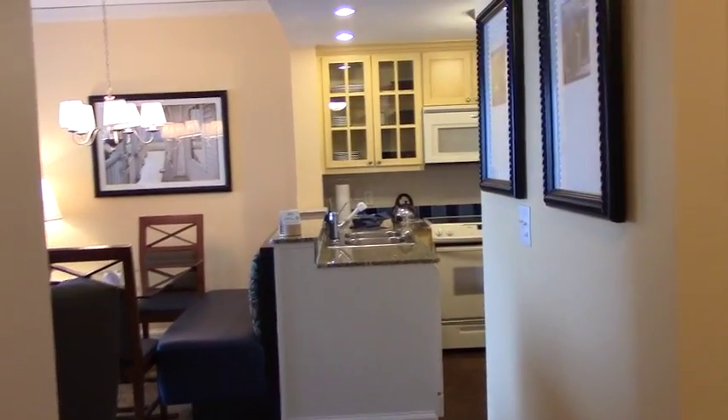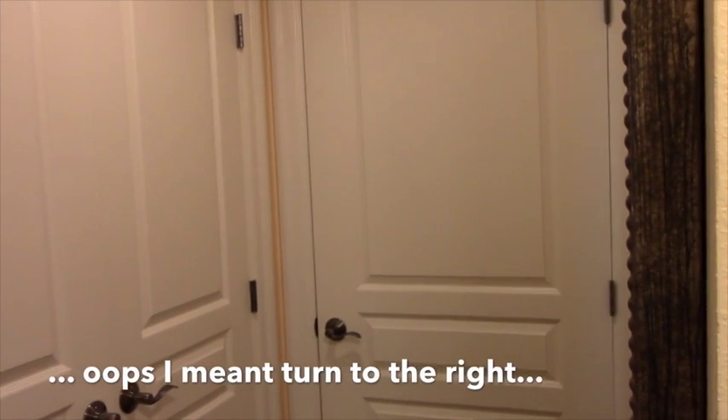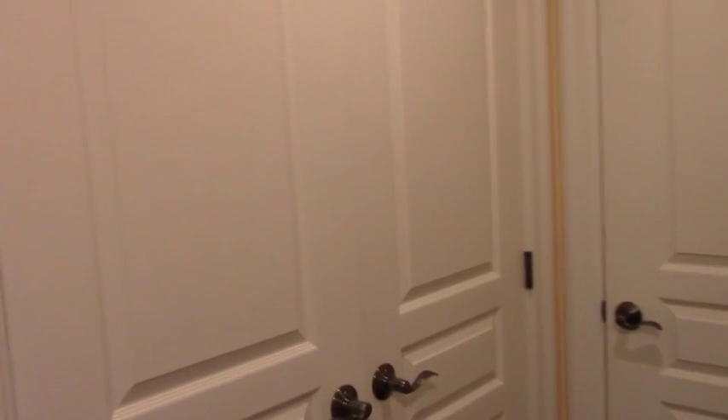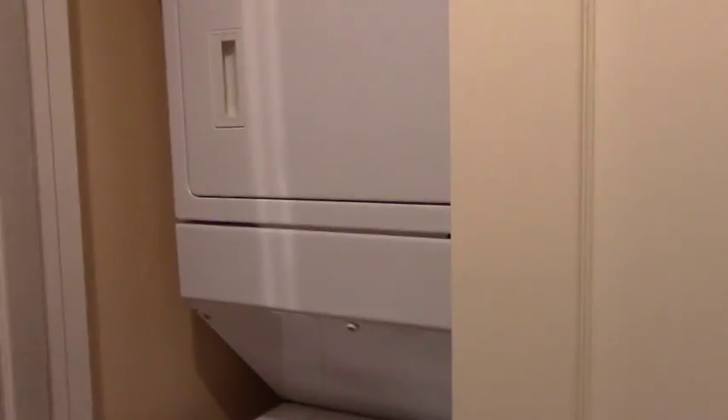Continuing along, if you turn to the left, that's the second door to the second guest bedroom bath. And here we have the laundry — a stacked unit, which is great.